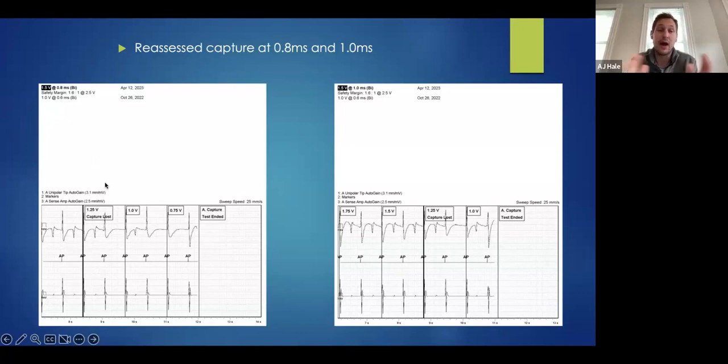At a certain point it doesn't matter how long you give a pulse — if it's not a high enough amplitude you will not capture — but there's definitely some room to work in there. So we extended our pulse width to 0.8 milliseconds and ran the capture threshold again. We seem to be conducting through, conducting through, then we paced and lost capture.